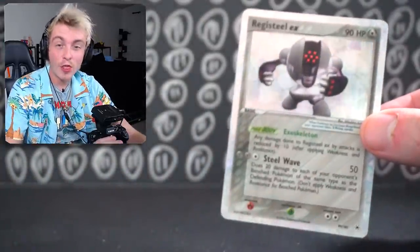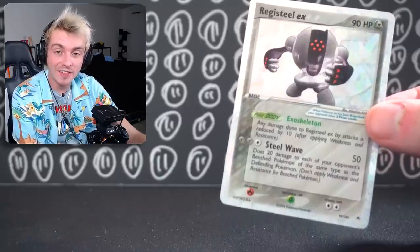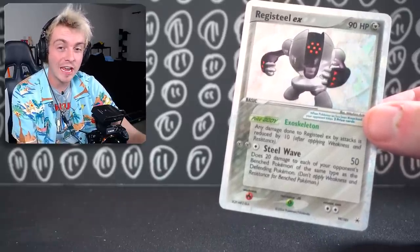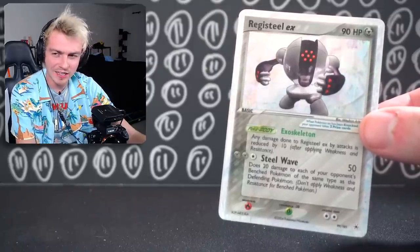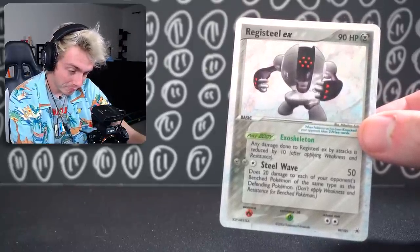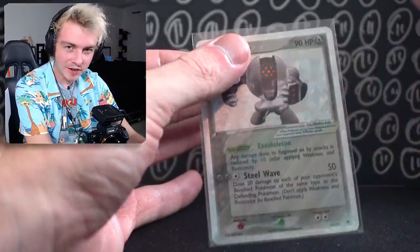This Registeel I paid $35 for. The only sale I found was an 8.5 at $109. I think a PSA 10 is possibly in the $500 to $600 range. A really cool card. And these are legendaries — or are they mythics? I'm not sure.